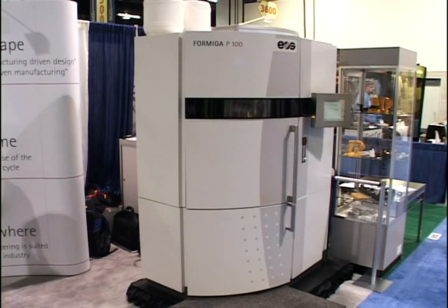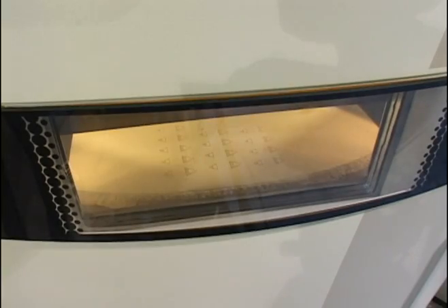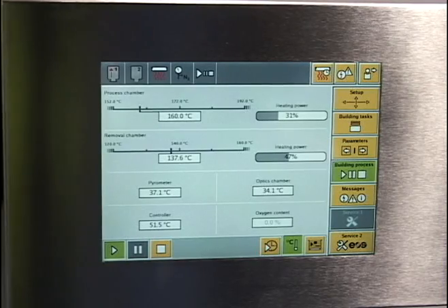EOS offers a whole range of systems both for metals and for plastics. One example is the Formiga P100, introduced in the year 2006. The EOS Formiga P100 is an ideal entry system into laser sintering, offering state-of-the-art user interfaces such as touch screen displays.